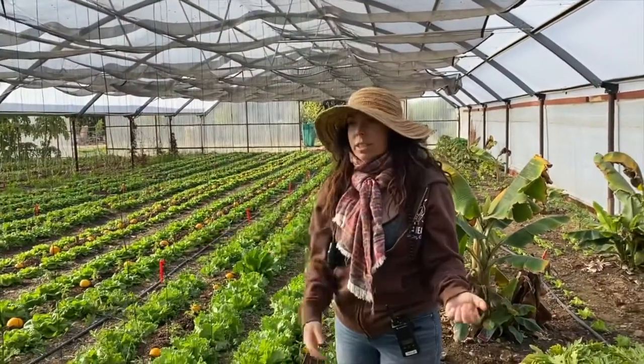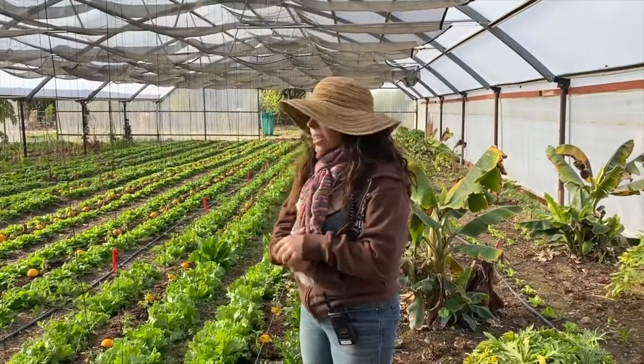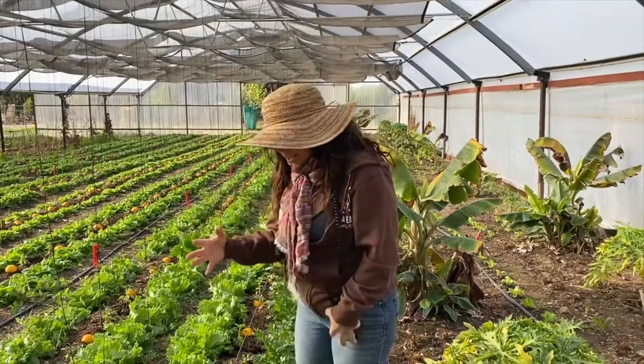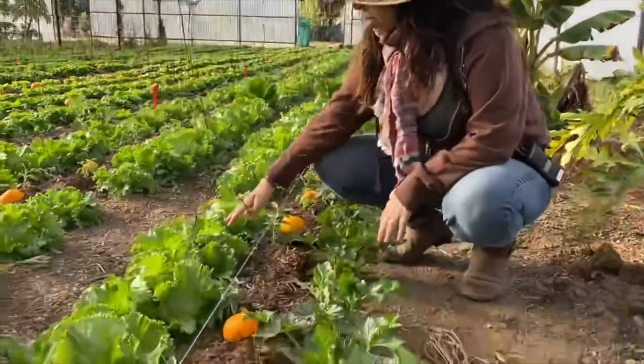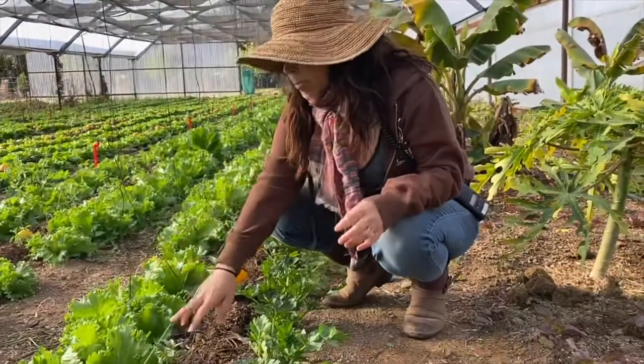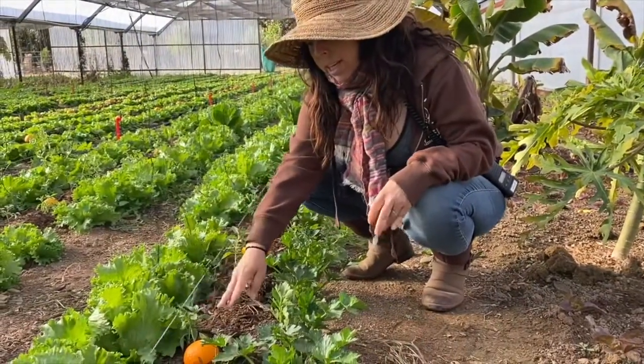Here we are in our greenhouse and this is an intensive no-dig, no-till, high-intensive greenhouse planting system. You can see we have lettuce that's almost finished and basil that's got about another 30 days.